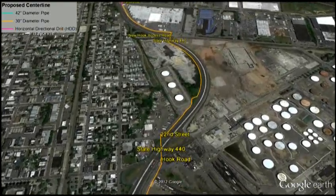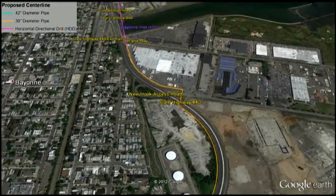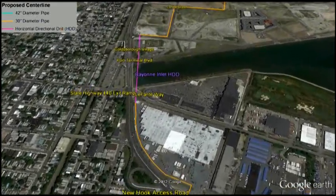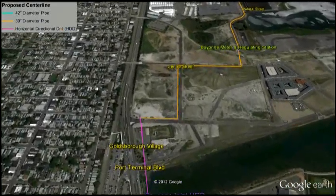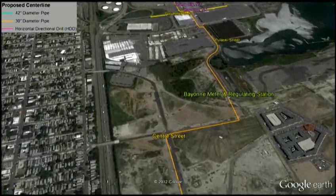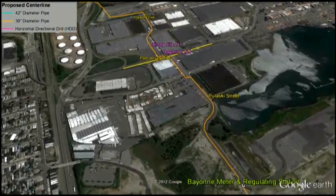As we pass the second mainline valve, the pipeline parallels closely to Route 440 before it passes beneath a tidal water inlet and diverges to the side of the proposed Bayonne meter and regulating station. This meter station will serve as Spectra Energy's interconnection with the local gas distribution company, PSE&G, and it will provide the means to serve future energy needs throughout the region.